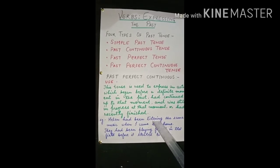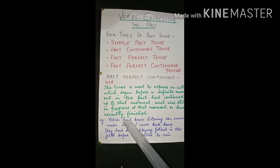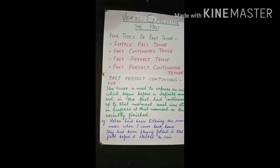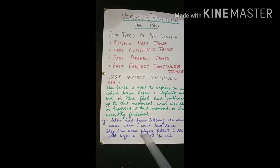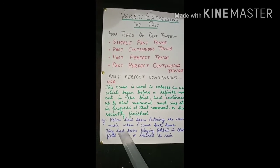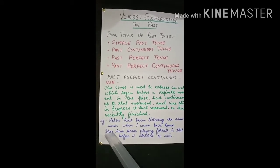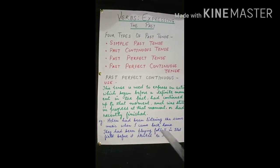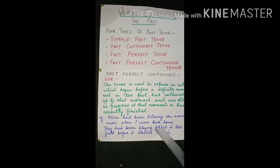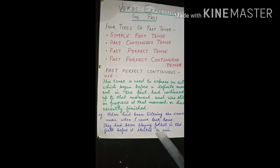For the negative sentence: 'Helen had not been listening' — we insert 'not' between 'had' and 'been,' and the rest remains the same. Now, to clarify the difference between past perfect and past perfect continuous: in past perfect — 'They had played football in that field before it started to rain' — the action is completed. In past perfect continuous — 'They had been playing football in that field before it started to rain.'